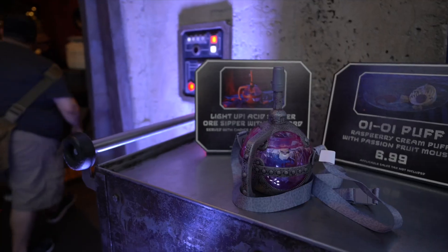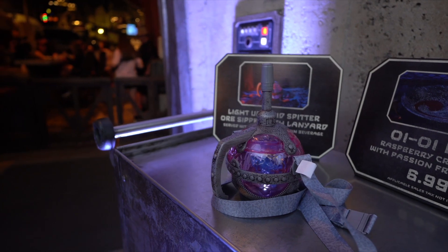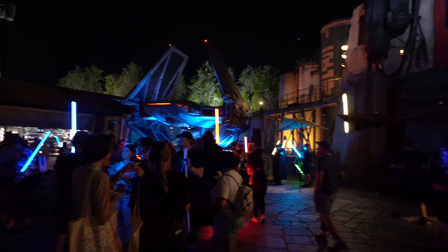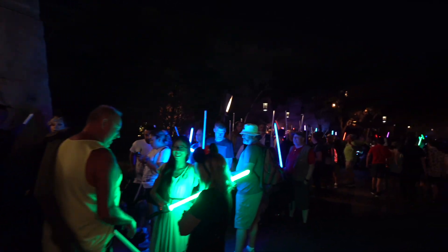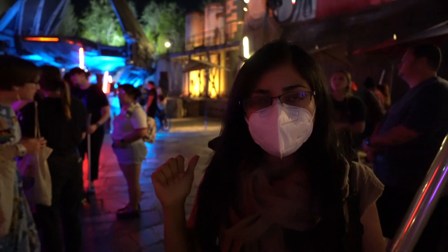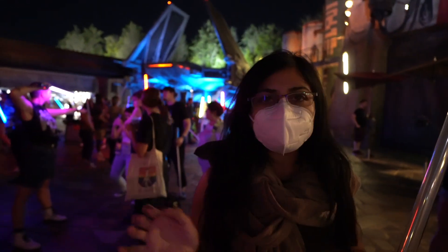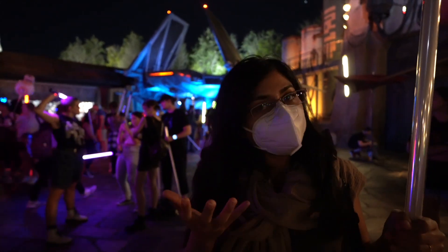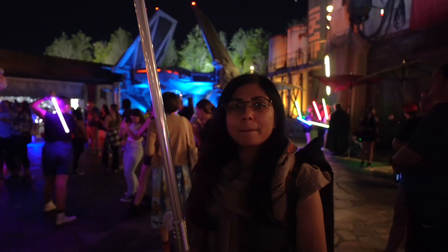Another awesome item they released for May the 4th is the Light Up Acid Spitter, which is a cool refillable mug. You can buy and fill it up with your soda — it's very in-world and a great way to hang around Galaxy's Edge or sit down in Oga's Cantina and really roleplay. It lights up purple, which is really cool. The lightsaber meetup is starting here in front of the TIE Fighter. Lineup starts at 9:45 by the TIE Fighter and then pictures start right here at 10, then we'll be marching over to the Millennium Falcon for more photos.